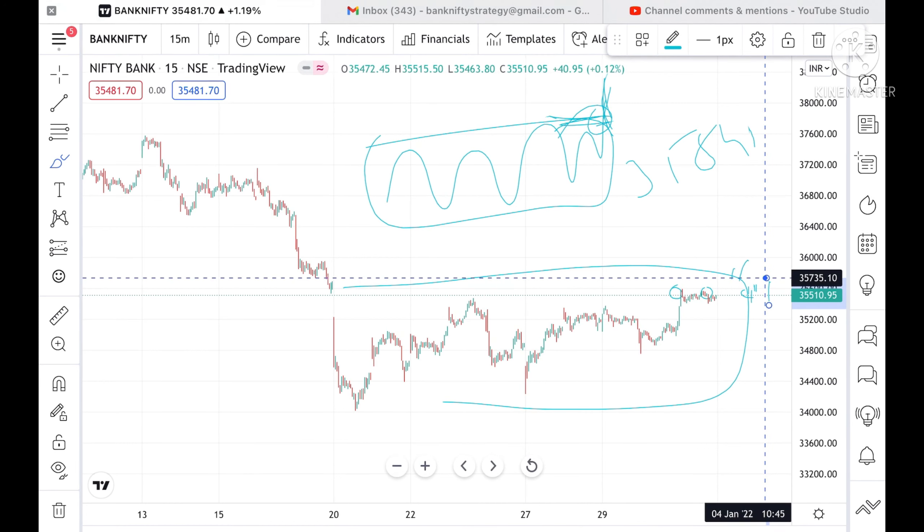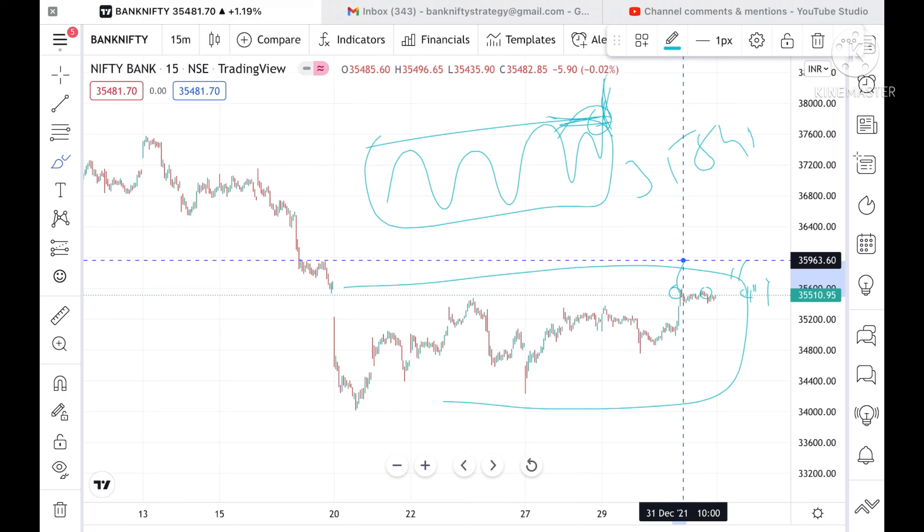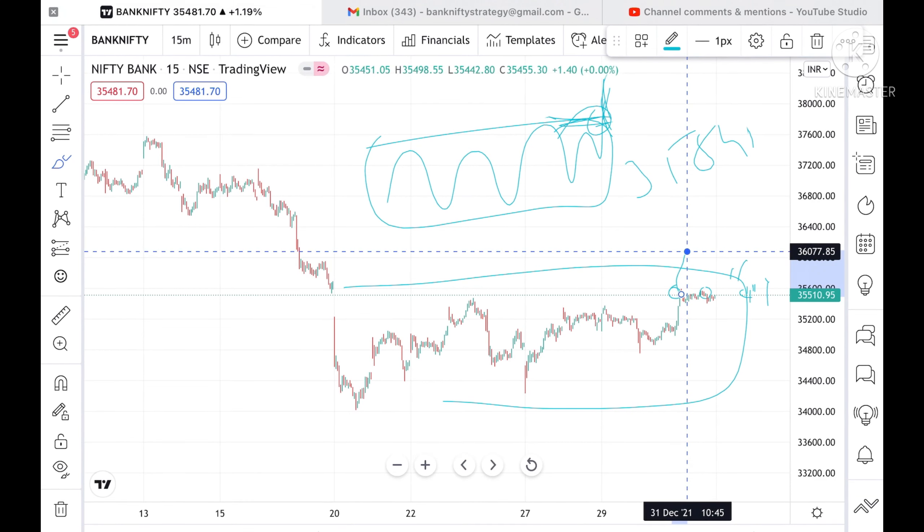If we sustain 35,693 for 5 to 10 minutes, we can see a higher high at 35,963, and the high can cross 36,000.